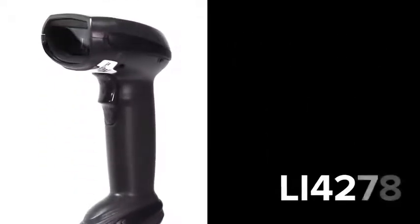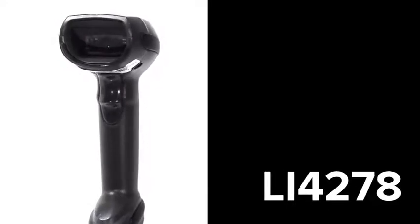Introducing the LI4278, the new definition of high performance.